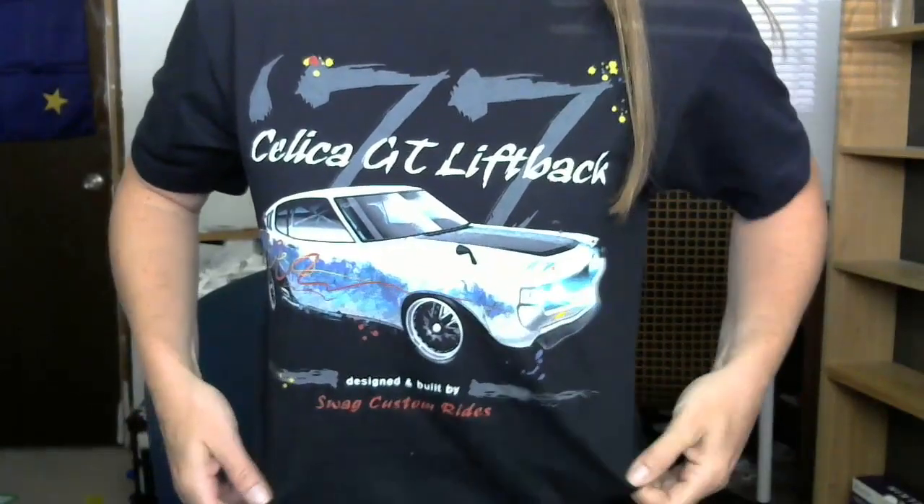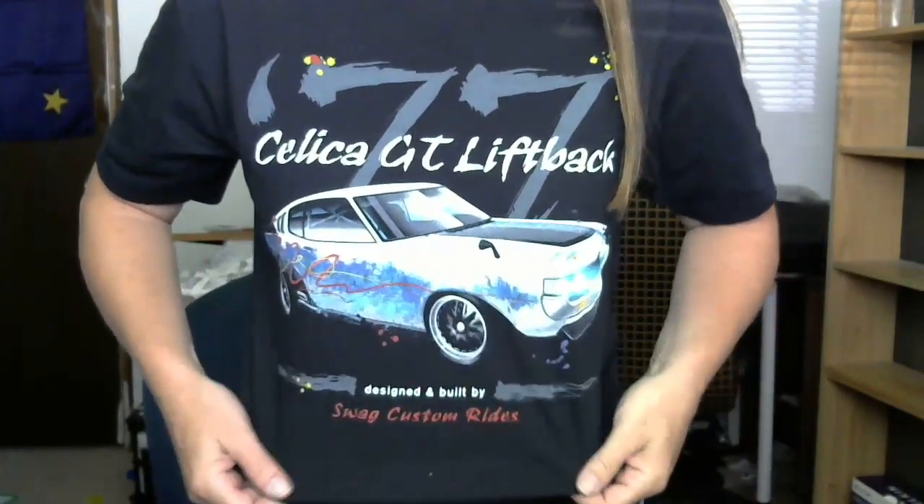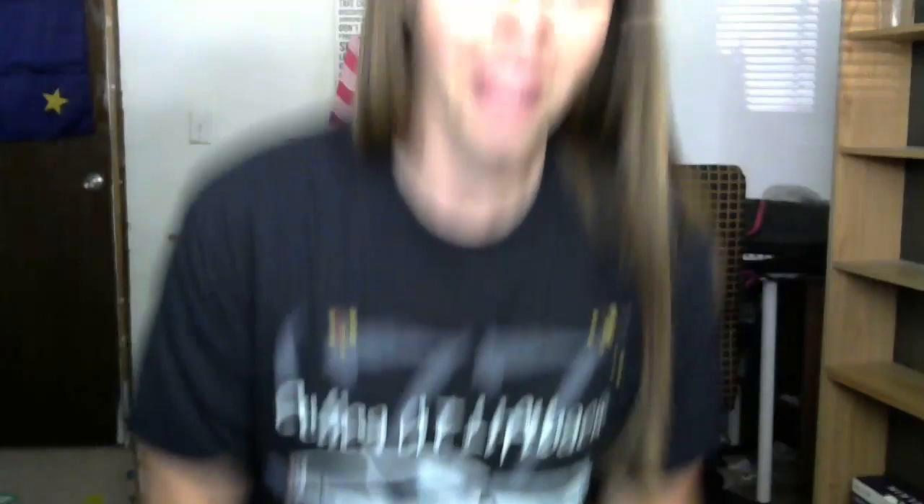The shirt I got at SEMA - it was a '77 Celica GT liftback and it was done up by Swag Customer Rides. Those guys weren't there but it's cool because they take people and teach them skills. You should check them out - I know they're on Instagram, sometimes they comment on this stuff, rarely anymore but sometimes.